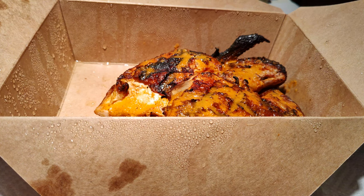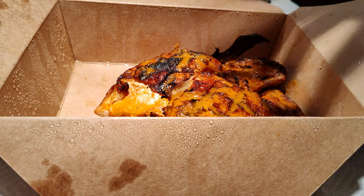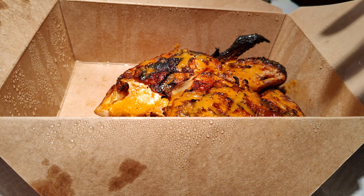Peri peri is also known as African bird's eye chili. The origin of Nando's was based on someone going to a Portuguese restaurant in South Africa and being inspired by the peri peri. They decided to mix peri peri with their dishes to bring that Portuguese vibe to it. The chicken is marinated in peri peri for 24 hours — they mix peri peri with salt, garlic, lemon, onion, oil, and vinegar to make the signature sauce.